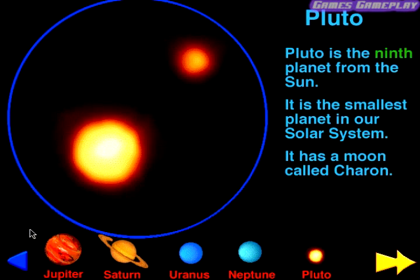Pluto. Pluto is the ninth planet from the Sun. It is the smallest planet in our solar system. It has a moon called Charon.